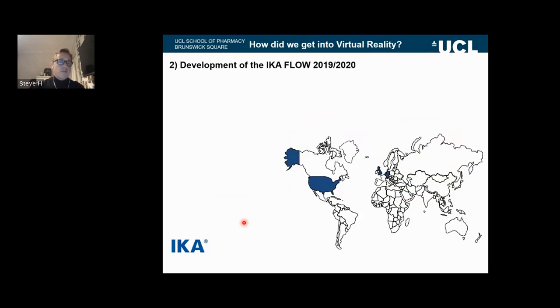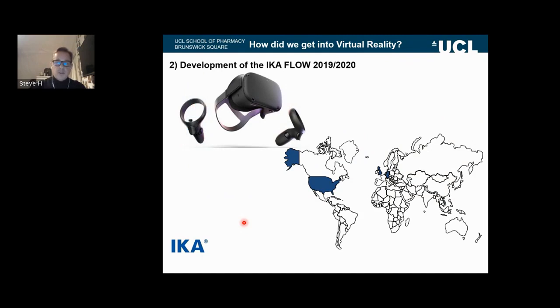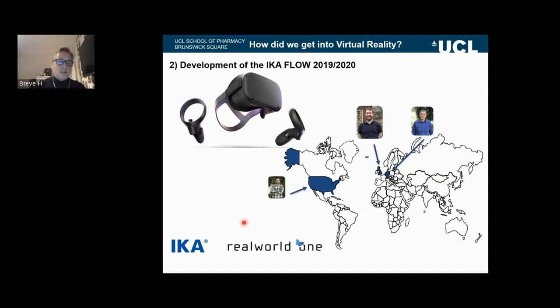Virtual reality was also crucial for the development of the IKA Flow. During 2019 and 2020, we were working with chemists in the US and Germany to develop the IKA Flow from concept through to market. We couldn't actually physically meet up during the pandemic, and the only way we could meet up was with virtual reality goggles from the UK, the US and Germany using Real World One software. This really pushed us down the idea that we should start thinking about how we develop virtual reality in a laboratory, because it is so usable, effective, and speeds up collaboration.